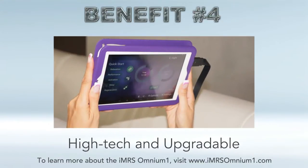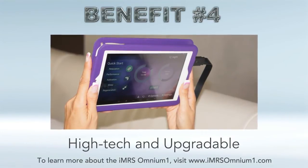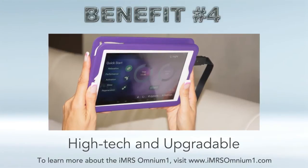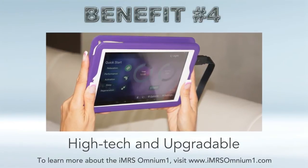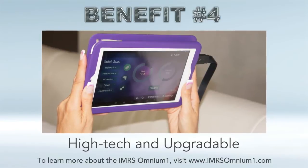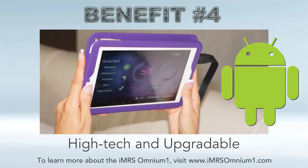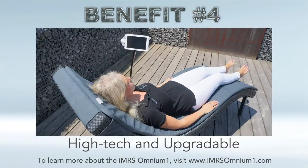The Omnium is a platform — just like a tablet — where you can download apps. Very soon we'll have wellness apps, or WAPs, for blood pressure, blood sugar, heart rate variability, EEG, EKG, and more. Because it's tablet-based, you'll be able to go into the Android store and download these apps as they become available. The Omnium One is a platform that makes it easy to upgrade and constantly provide innovative new accessories.